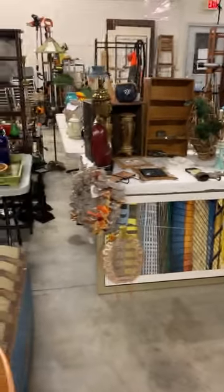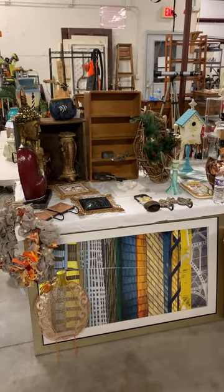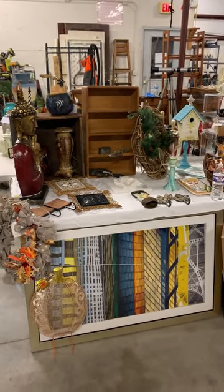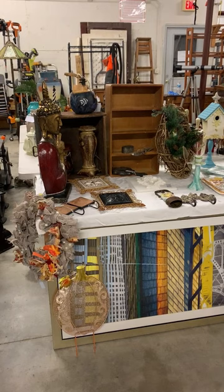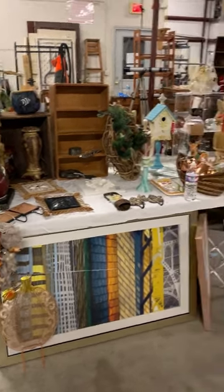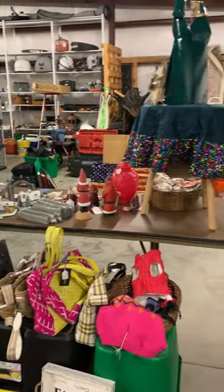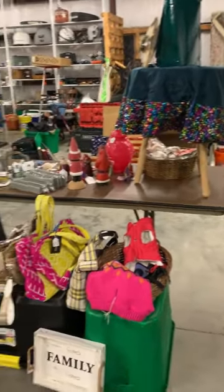All right, I missed a few things — running back through for a short video we'll splice into the other one. Robin's got some great stuff out here. She's another booth vendor, booth number two in the main store, and she's added a lot of great items out here for the warehouse sale.